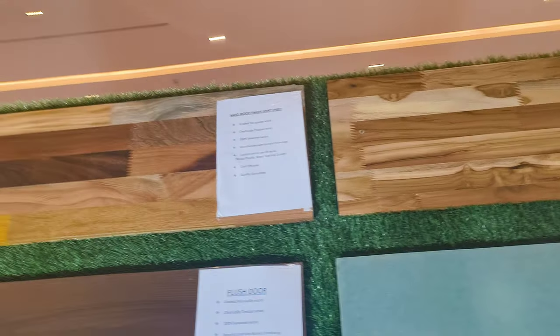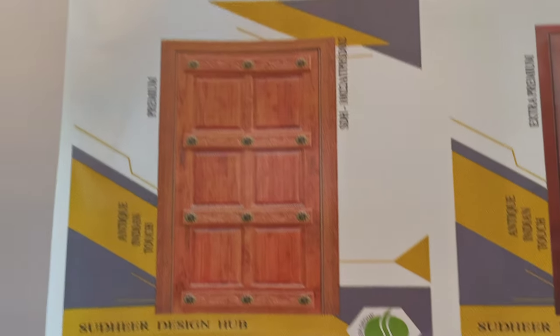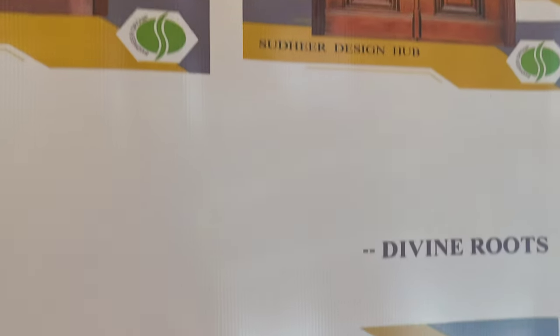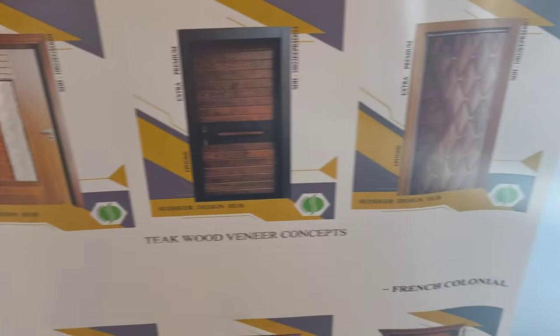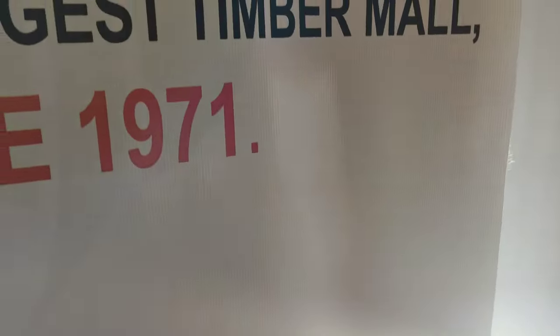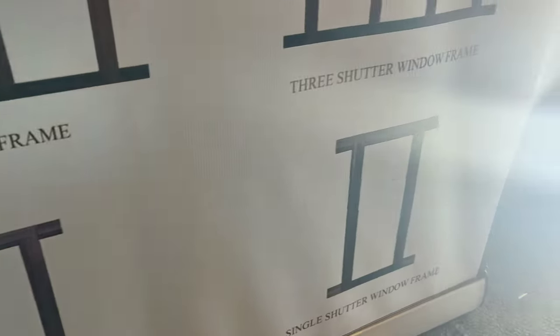I am going to put this in the Marriyath. These are the models. I am going to put this in the door shutters. There are wooden frames. There are 4 shutters, 3 shutters, 2 shutters and single shutters.